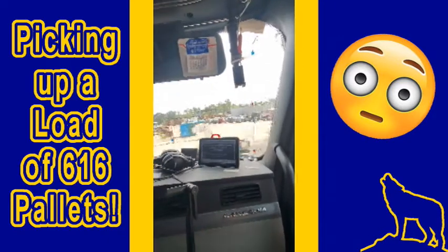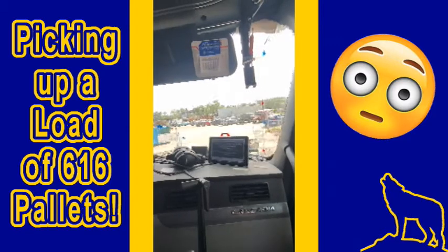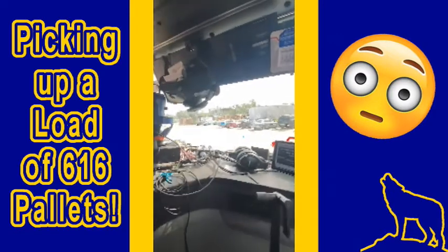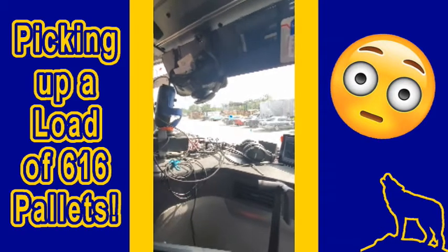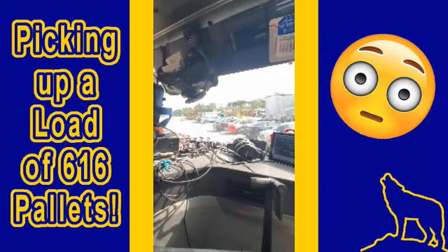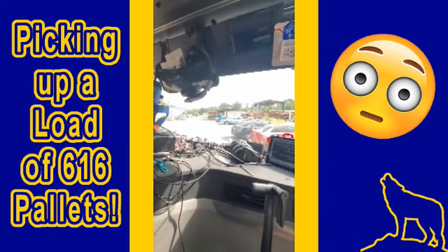This place looks more like it's set up for flatbeds to get loaded with pallets, not dry van boxes, which is what we haul. I have not seen a portable dock plate or ramp yet, so I'm not sure how they're gonna do this.